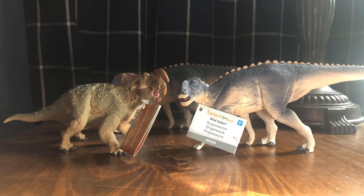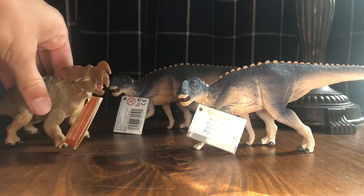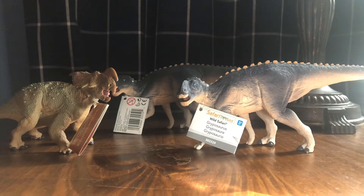Luckily I got a shipping email, which was a really good sign. When I went back to their website the Einiosaurus was sold out, which actually made me more optimistic the site was legit — you wouldn't have sold-out listings if you weren't actually selling. At the end of this video I'll include some eBay listings of the Gryposaurus so you can see how expensive it is. Here's what I actually got: two Gryposaurus and one Einiosaurus.